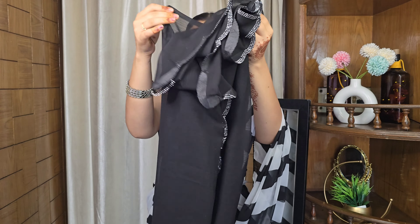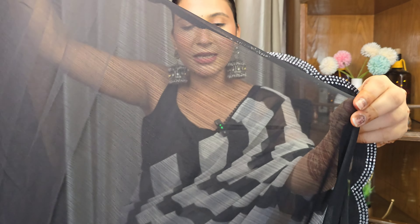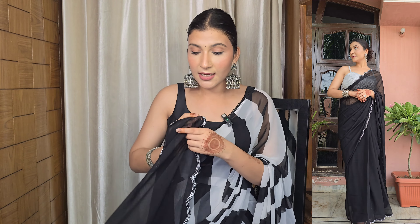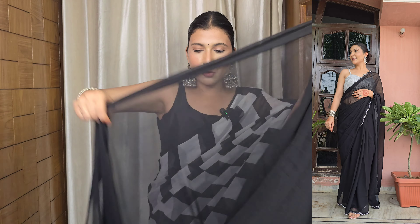The next saree is again very beautiful and it's in black color. You can see it has cutwork with little stones. If there's a best fabric in the whole haul, it's this one — it's pure chiffon and so lightweight. After wearing it, it feels amazing. It is not pre-stitched so you have to pleat it yourself, but it comes together very quickly.